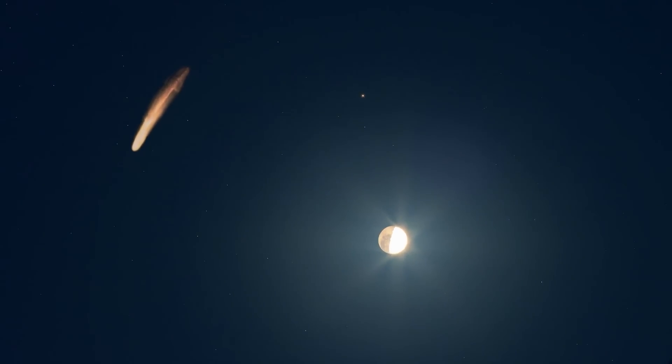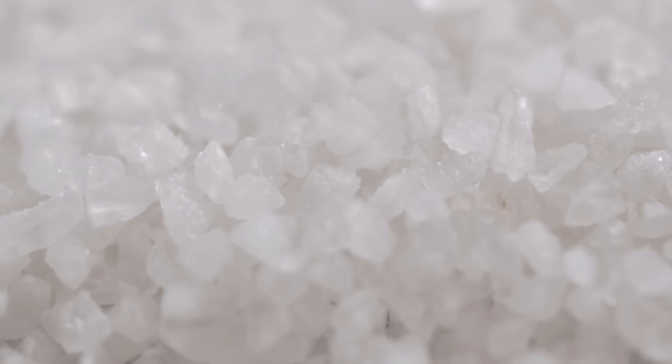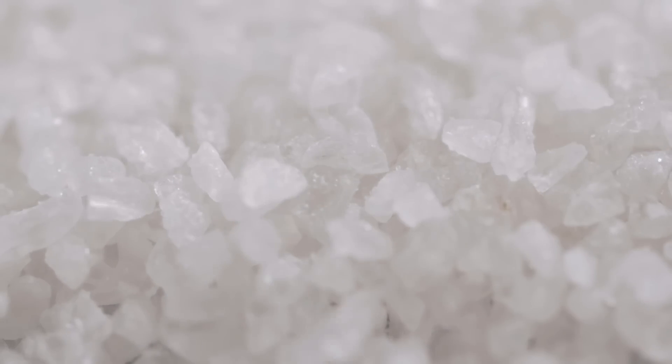The tail shortens and expands again for some time. It gets its characteristic orange color from the high amount of sodium in the swirled dust layers.